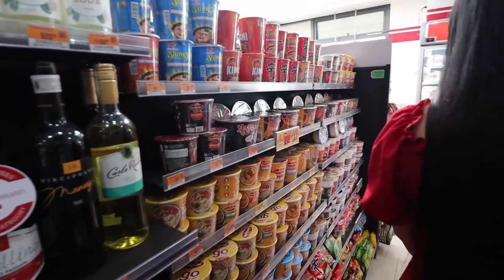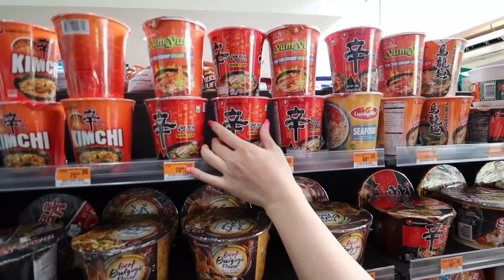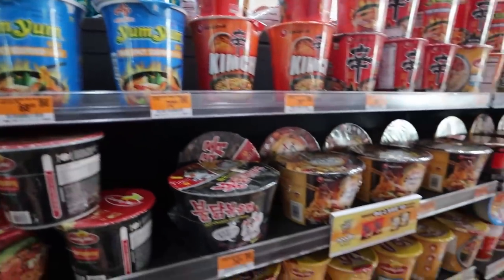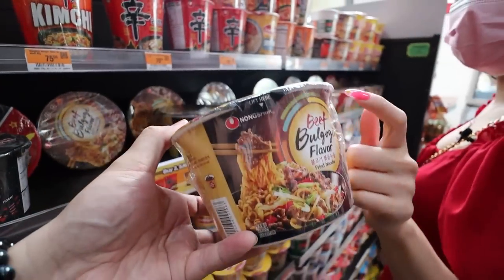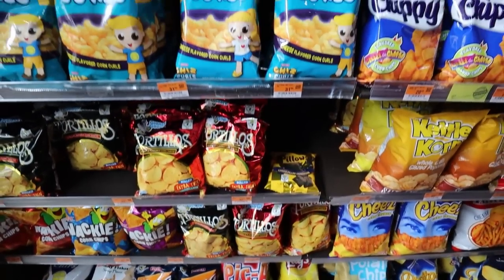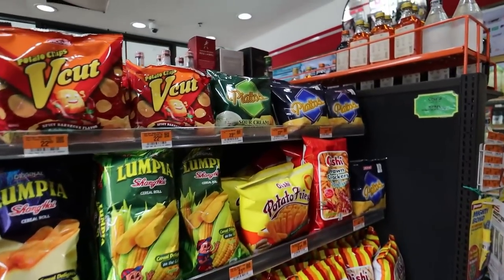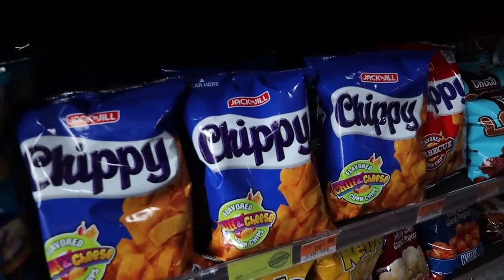In Australia soju is like ten dollars AUD for one bottle. Cup of noodle section — awesome! You've got Shin Ramen, all-time worldwide favorite. You got Yum Yum tom yum noodles, bulgogi beef flavor noodles. I'll get the spicy one. Done, let's go! Over here is the crisps section — chips, non-stop supply.